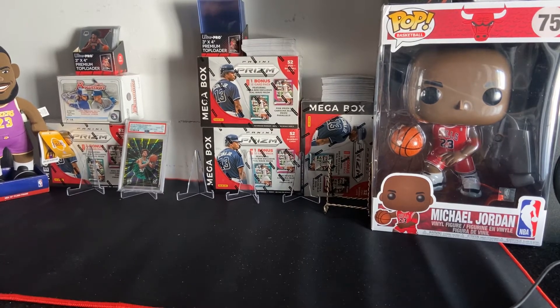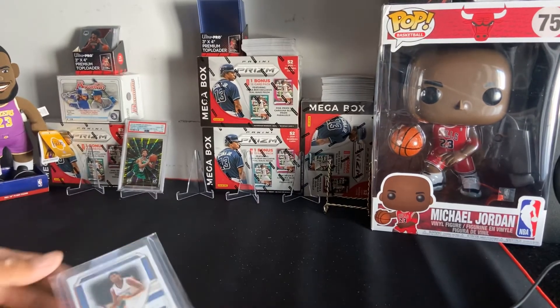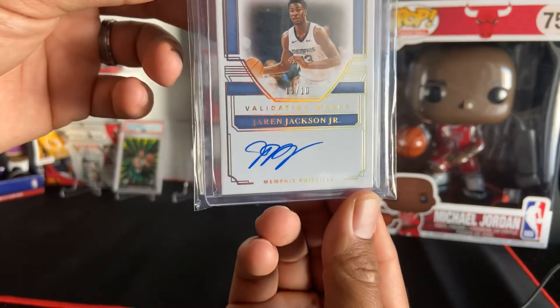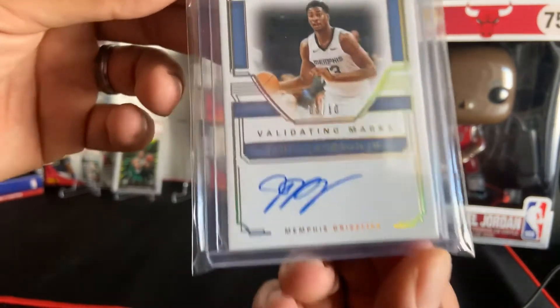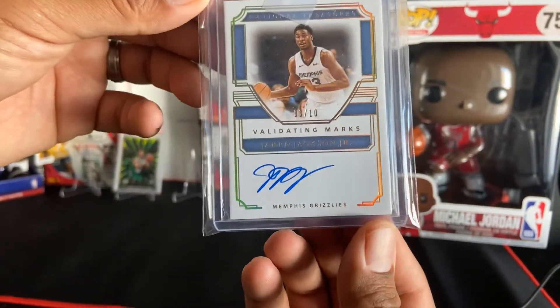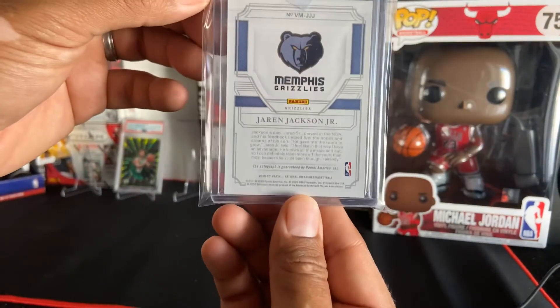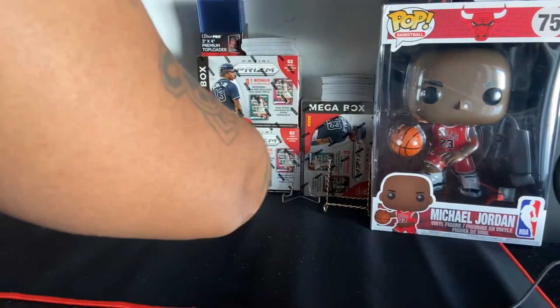Here is the card I was talking about — we have a Jaren Jackson Jr., number 3 out of 10, National Treasures. I almost paid a hundred bucks for this card, but I think Jaren is gonna do really well, so I'm investing in him since he's playing with John. Hit number two.